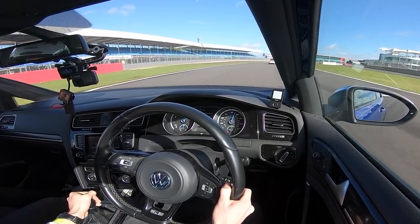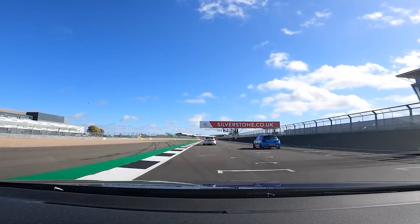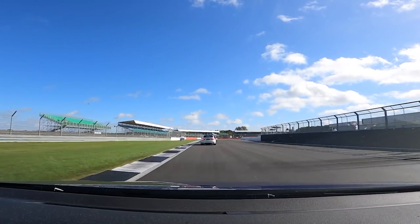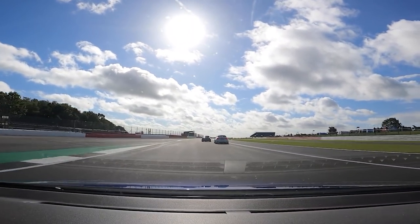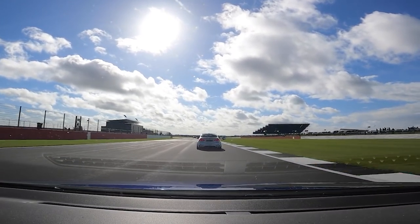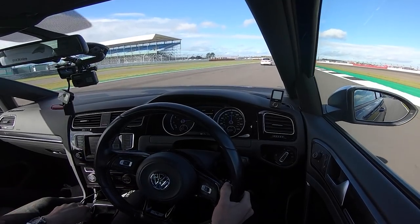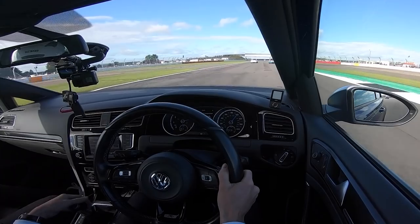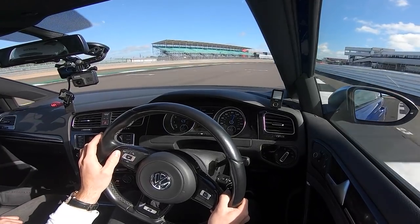Here we are, second session of the day — again, more traffic, typical. Now that the track is a lot drier, we're going to be able to fully experience the Cup 2s. Oh, flame coming out the back of that one! That was weird. Are you alright? Seems alright. I've got a quarter of a tank. It's not pulling as quick.